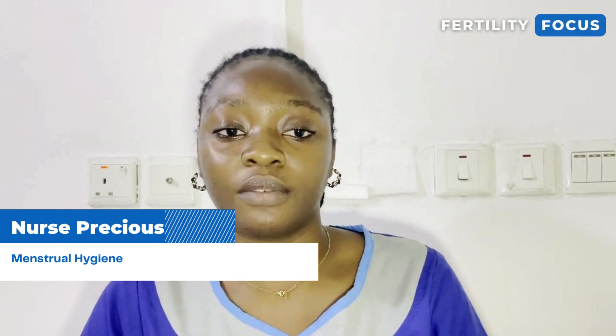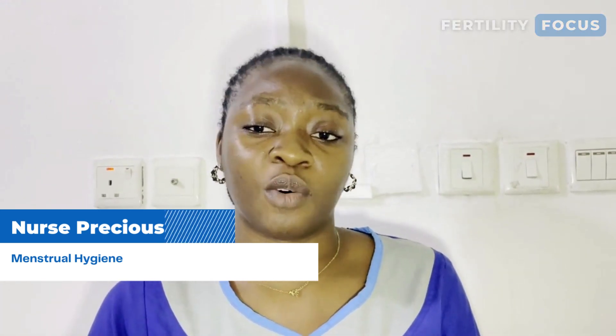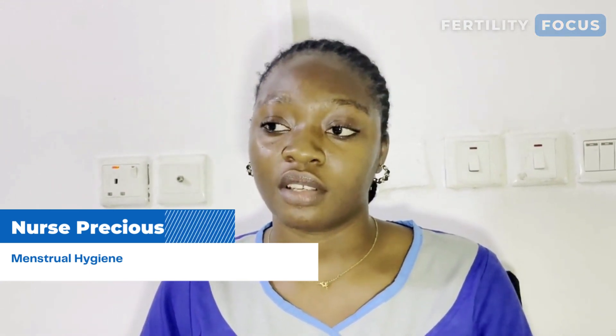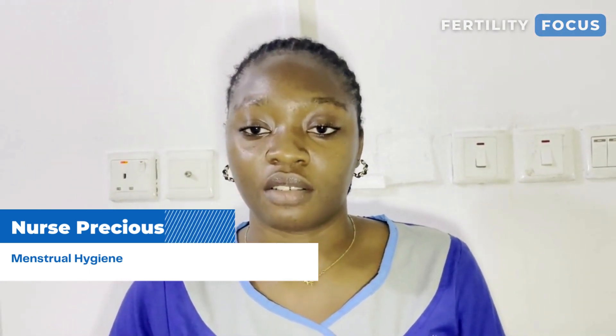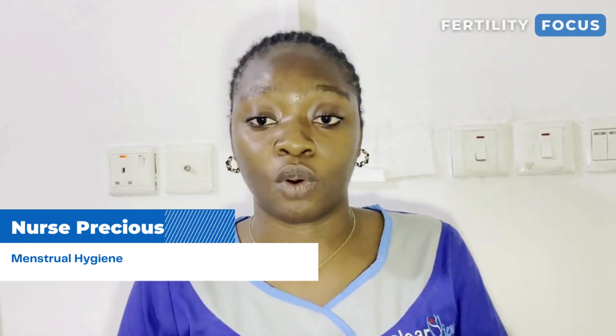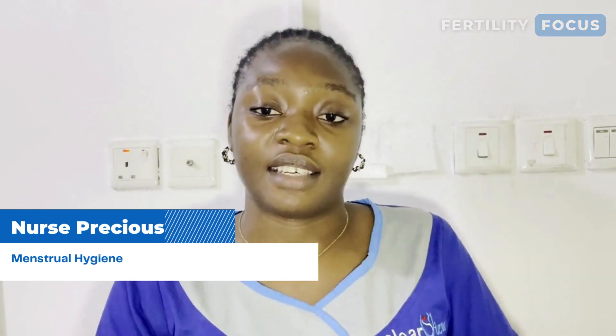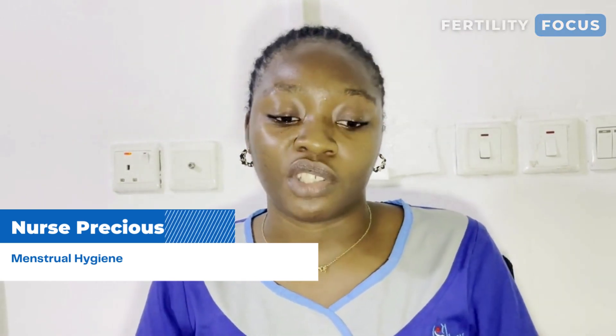Wash your genitals often, but do not douche. What is douche? Douching is when you are washing your vagina with water or any other chemical products. When I say keep your genitals clean, we are talking about the vulva. The vulva is the outer area of your private parts, while the vagina is the inside. Do not douche, but keep your genital area clean.